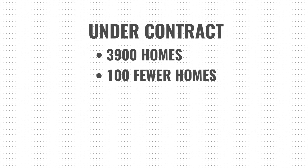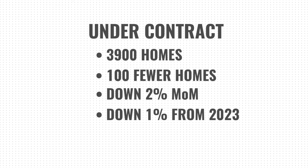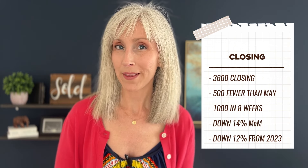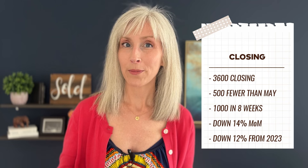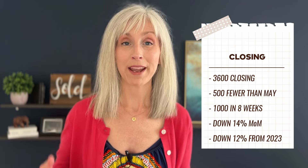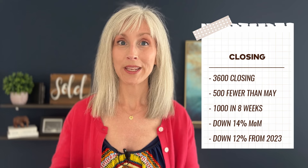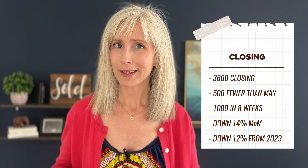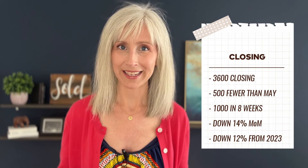Denver saw 3,900 homes go under contract in June, which is just 100 fewer homes than the month before. That puts us down about 2% month over month, and year over year we're really only off the mark about 1%. June brought in 3,600 closings — 500 fewer than the month before. The previous month we had seen closings go up by 500, so in an eight-week span we have seen closings swing by 1,000. The market is certainly dynamic right now.